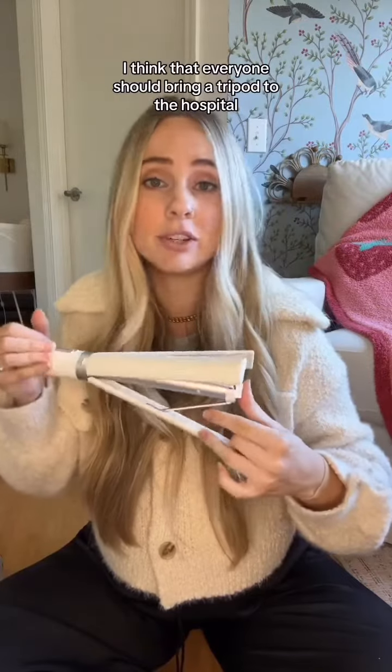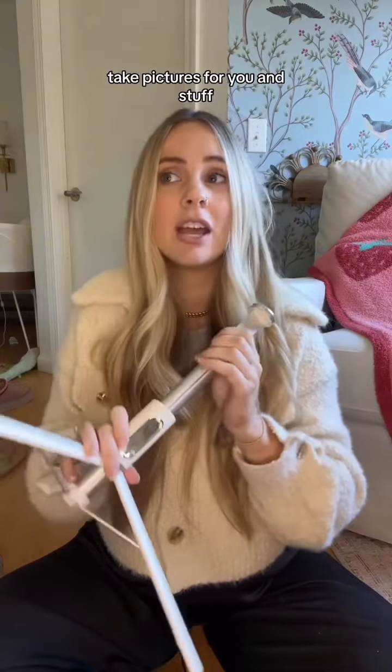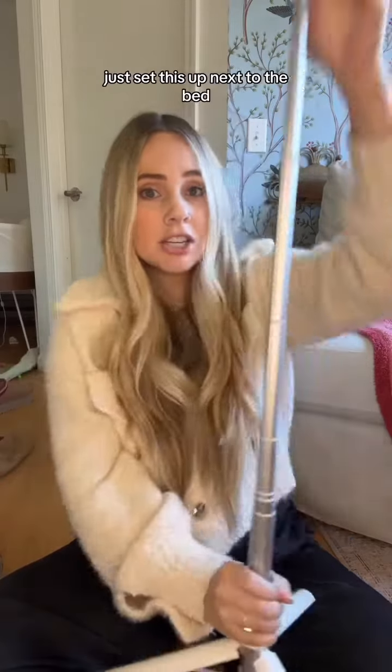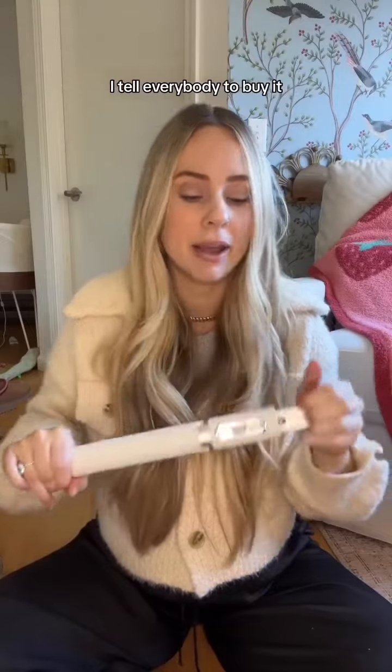I think that everyone should bring a tripod to the hospital, because as much as the nurses are there to take pictures for you, you want to check that angle. You want to see if it's one you're happy with to capture those first moments. Just set this up next to the bed. This one's so awesome — it's 30 bucks off Amazon. I tell everybody to buy it because it's great.